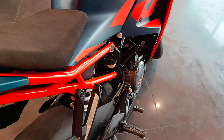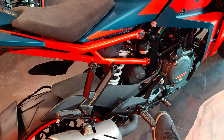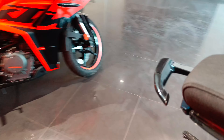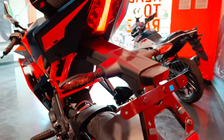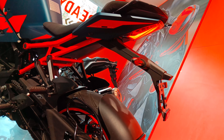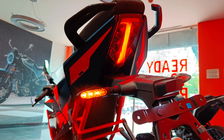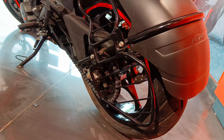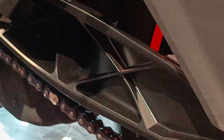Here there is a hugger and footpegs with RC badging. Moving around to the back - there are indicators, a number plate light, and the tail - how beautiful it looks. Here is the chain guard and sprocket which is exposed. The swingarm is very beautifully made.